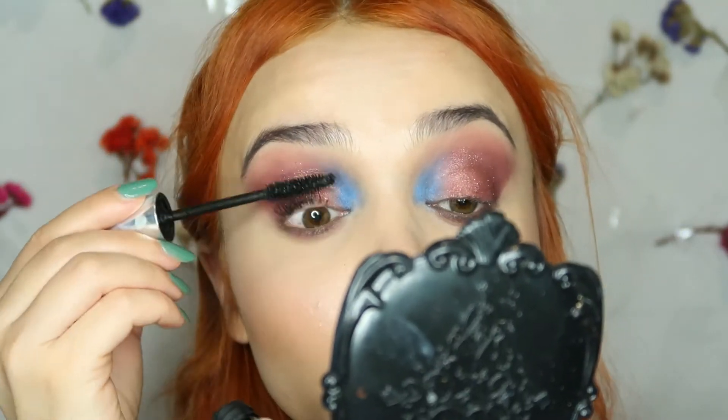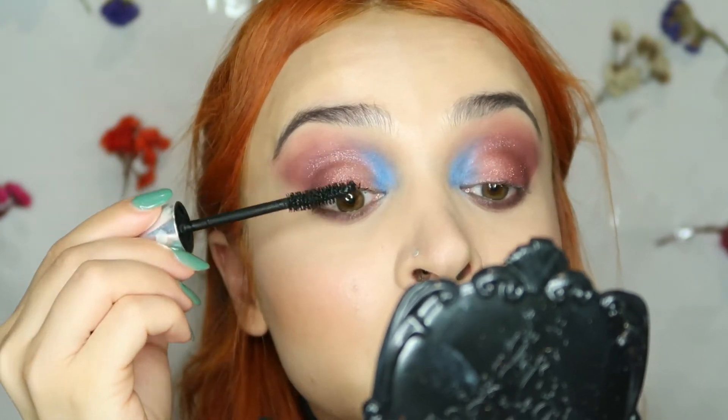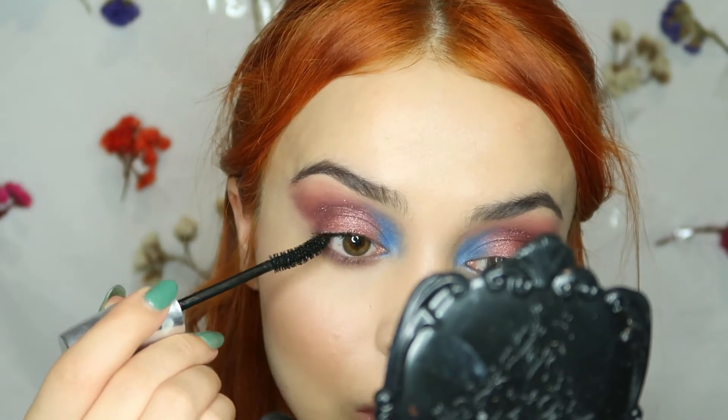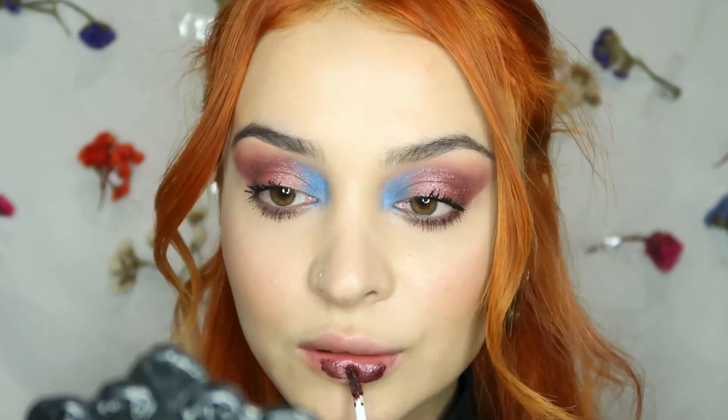Then I'm applying my favorite mascara, which is from Kiko — it's the Unforgettable Mascara — on my bottom lashes as well. Then I'm taking Kiko Metallic Lipstick and applying it on my lips.